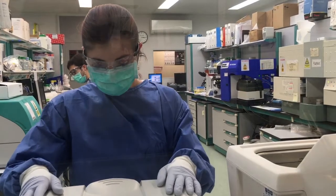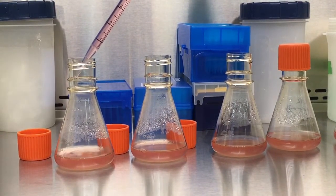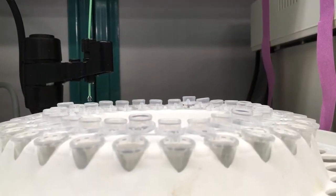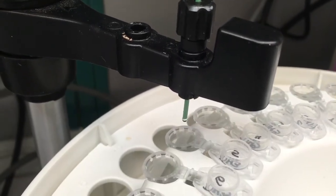VLPs are synthetic because they are generated in the laboratory by cells that we culture ourselves, here. To isolate VLPs, we need to purify them from other cellular components. That's what we do here, using a technique called chromatography.